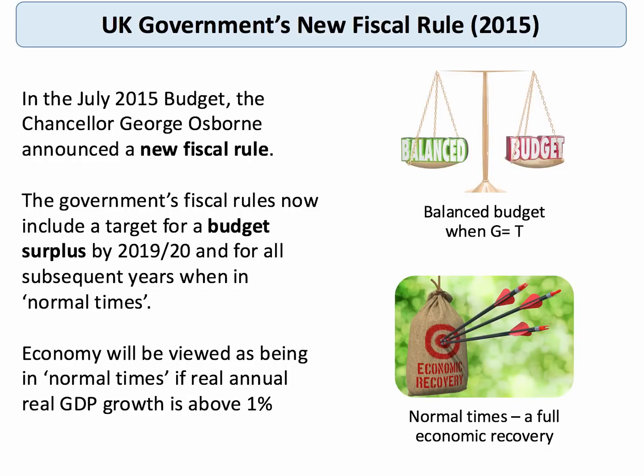The government has introduced a new fiscal rule: it wants a budget surplus by 2019-2020 and is targeting a budget surplus for all subsequent years when in normal times. Normal times for some people means a full economic recovery and the output gap closing. The Treasury says the economy will be viewed as being in normal times if real annual GDP growth is above 1% — which is a bit strange, because the trend growth of GDP for the UK is closer to 2%. Maybe the Treasury knows something we don't about the future growth of the economy.